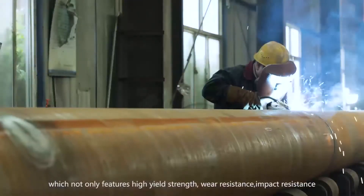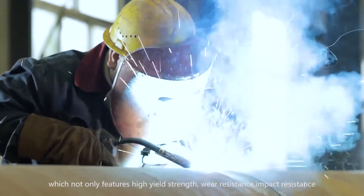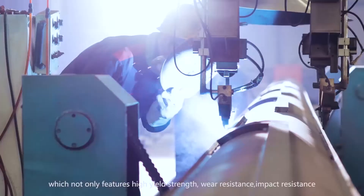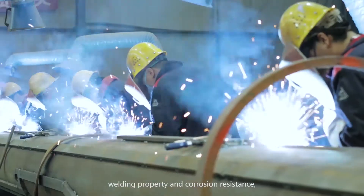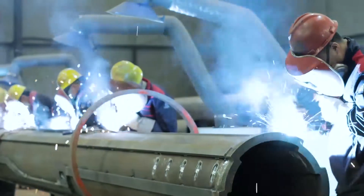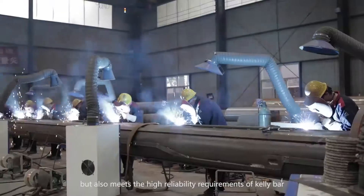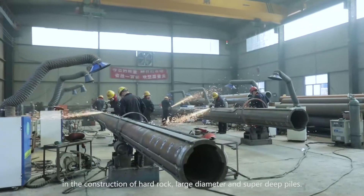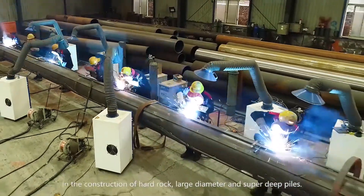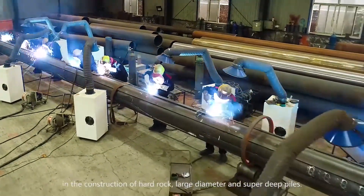This not only features high yield stress, wear resistance, impact resistance, strain capacity, welding property, and corrosion resistance, but also meets the high reliability requirements of Kelly Bar in the construction of hard rock, large diameter, and super-deep piles.